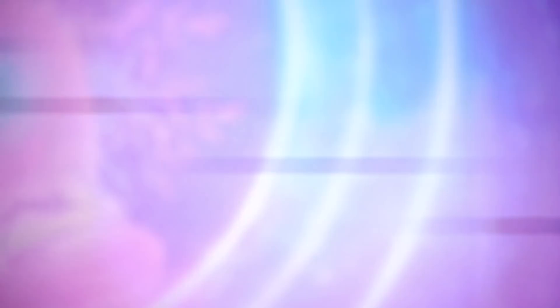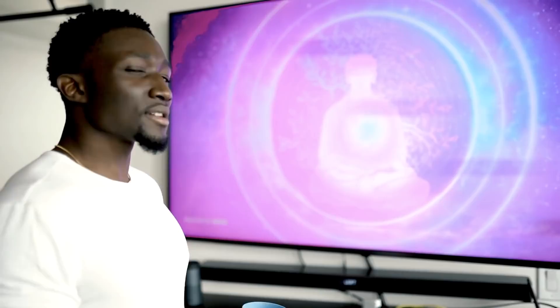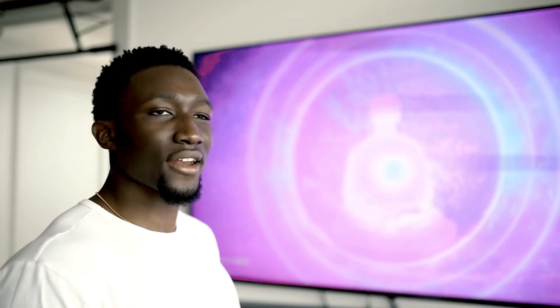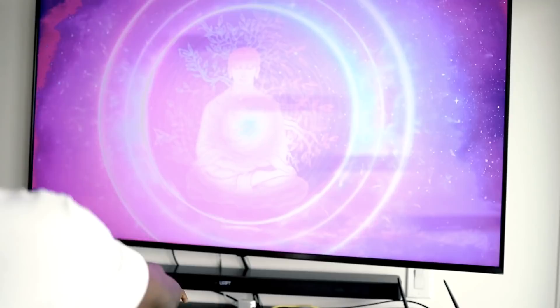Let's move on to the TV area. I've got some meditative music playing — these are binaural beats. I want to add some value here: listen to binaural beats. They have different frequency waves that help you focus, relax, and stay in a meditative state. You can put it on in the background or pop in some headphones while you're working to enhance your focus. I also have a surround sound system with a bass in the back behind the plant.